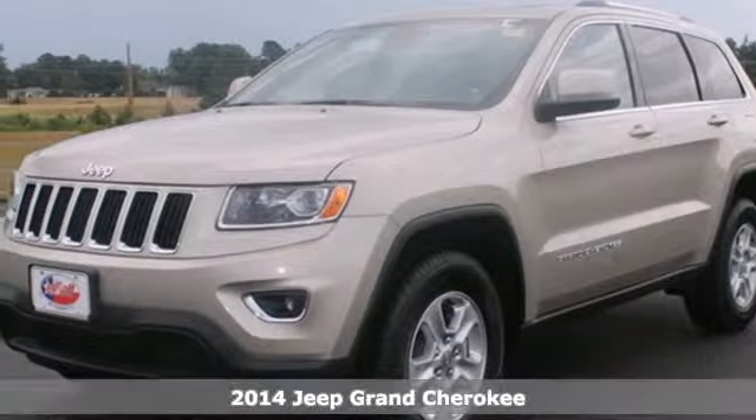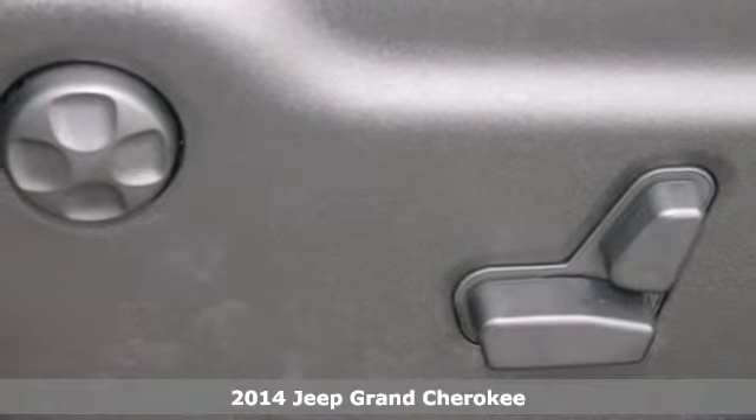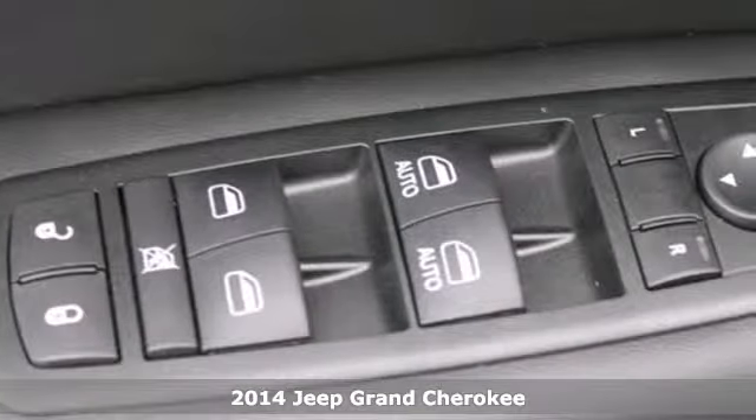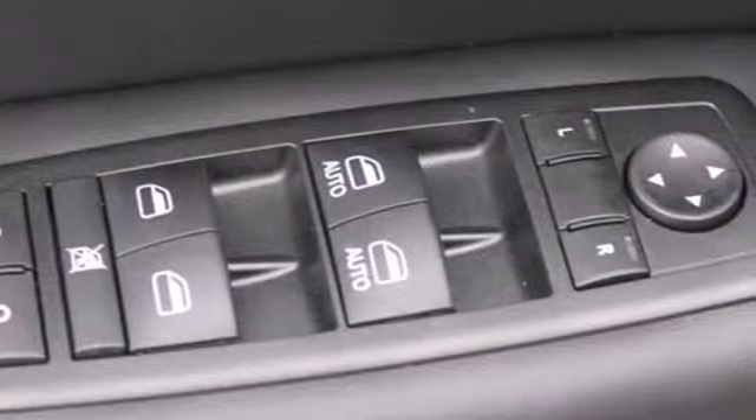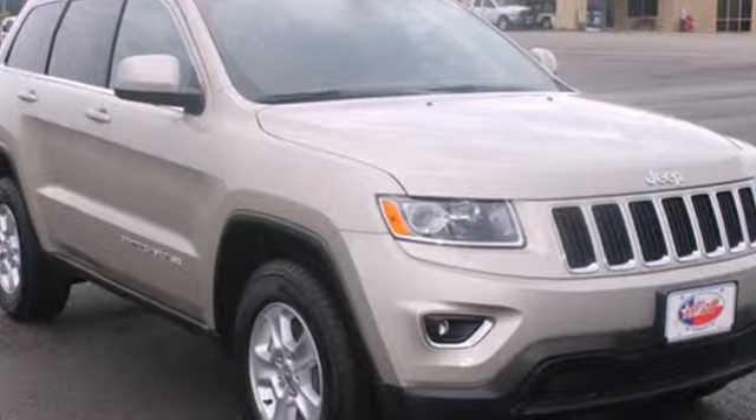Here's a 2014 Jeep Grand Cherokee. Jeep continues to bring you their best efforts with this legendary Grand Cherokee. Take it anywhere and feel confident with the traction control, multiple airbags and anti-lock brakes with brake assist.